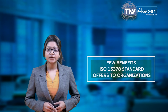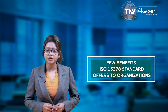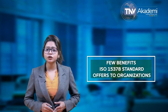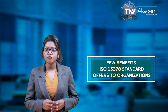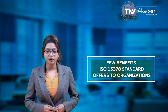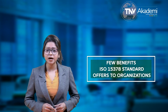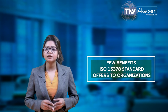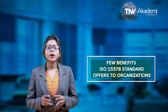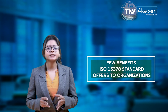Let us now take a look at a few benefits the ISO 15378 standard offers to organizations. Among the most notable benefits: it helps organizations in the pharmaceutical sector to minimize or eliminate instances of contamination, mix-ups, and errors; and provides guidance on risk management, validation, and serves as a good selling tool.